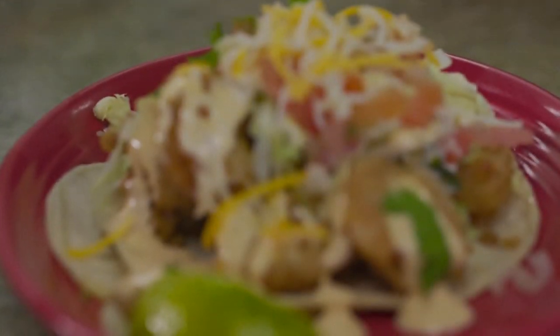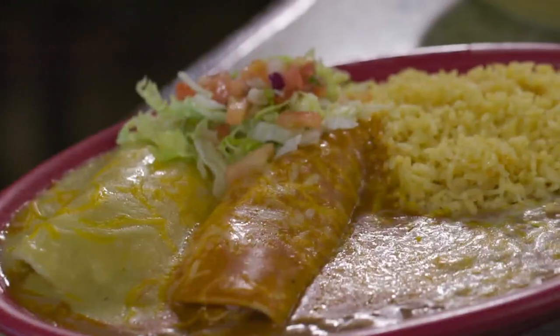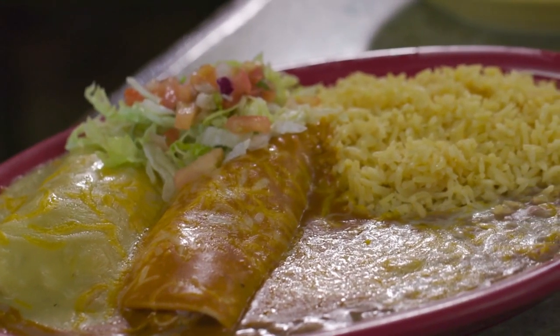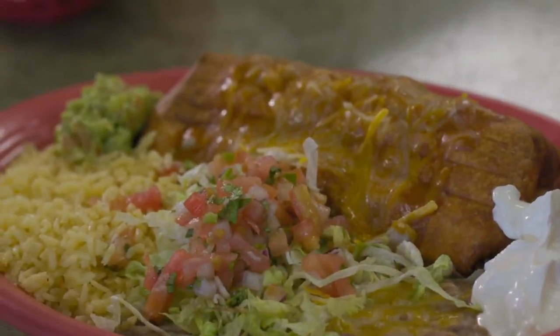Now let's tell our viewers what we're looking at in front of us. Okay, so right here we have the Acapulco shrimp taco — that's John's tacos, my signature taco. We also have a local favorite, enchiladas, and on this side we have our steak tacos. And then chimichanga — this is a local favorite right here.